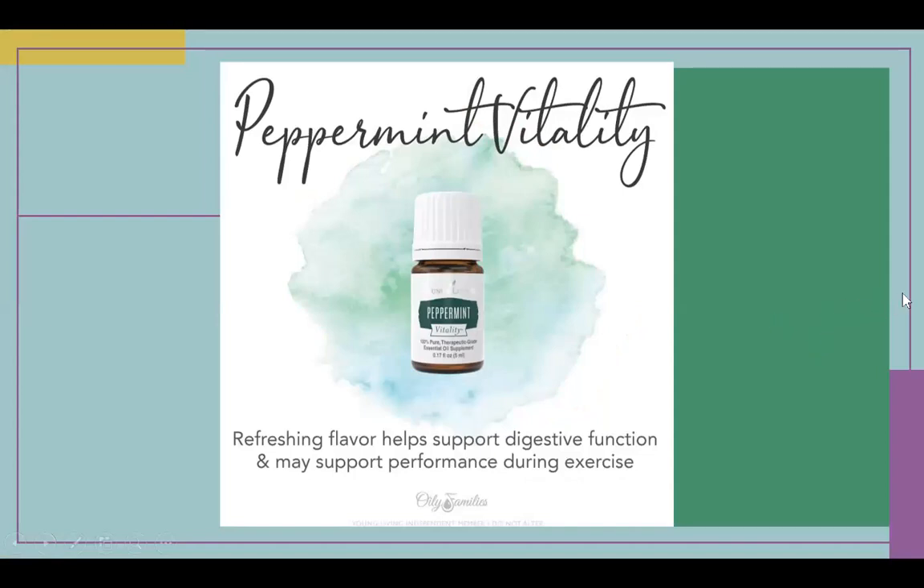Peppermint is awesome for digestive function. A doctor recommended peppermint oil for my nausea and gut issues, but the pharmacy brand wasn't really doing anything — I later learned there were synthetics in it. When I switched to Young Living peppermint, it definitely helped. Everyone is different: some people smell peppermint and their nausea goes away, some people diffuse it. For me personally, nothing works unless I rub it on the bottom of my feet, which are your Vitaflex points. If something's not working for you, try it a different way.